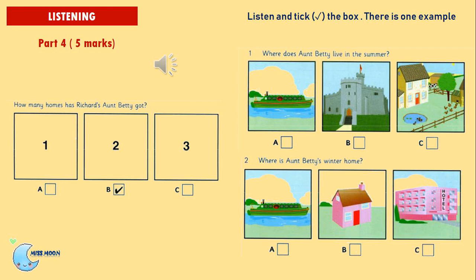Oh, she lives on a boat. Yes, she likes visiting old castles and places near the river. Question 2: Where is Aunt Betty's winter home? Does she live on the river in the winter? No, she's got a little house in our village for the winter.